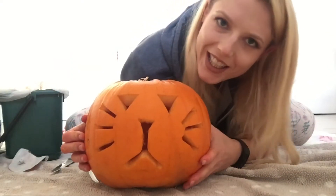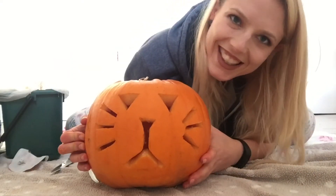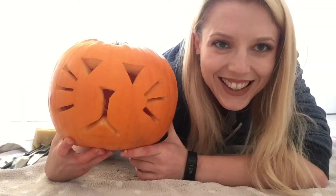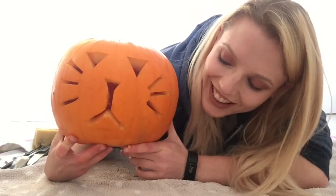I just made a cat pumpkin — how cute is she? I can't wait to show Holly.